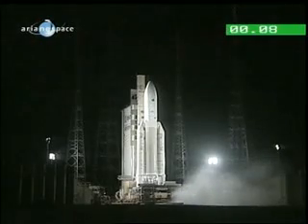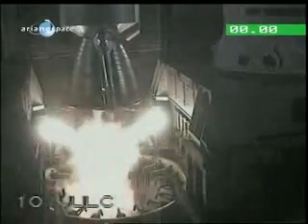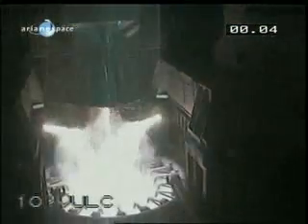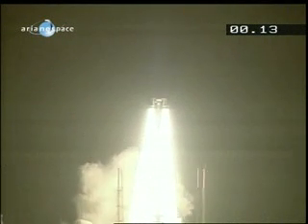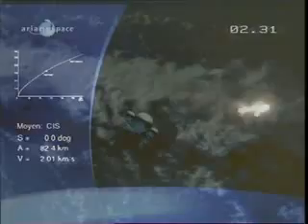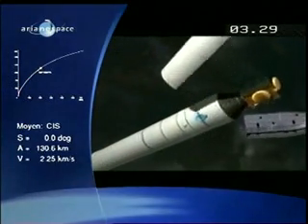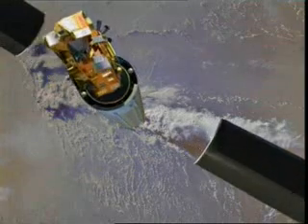10, 9, 8, 7, 6, 5, 4, 3, 2, 1. Within three minutes of lift-off, the giant boosters, performing their roles superbly, separate. Within the next minute, the fairing protecting the satellite from atmospheric friction is jettisoned. Envisat is now travelling at more than 10,000 km per hour.